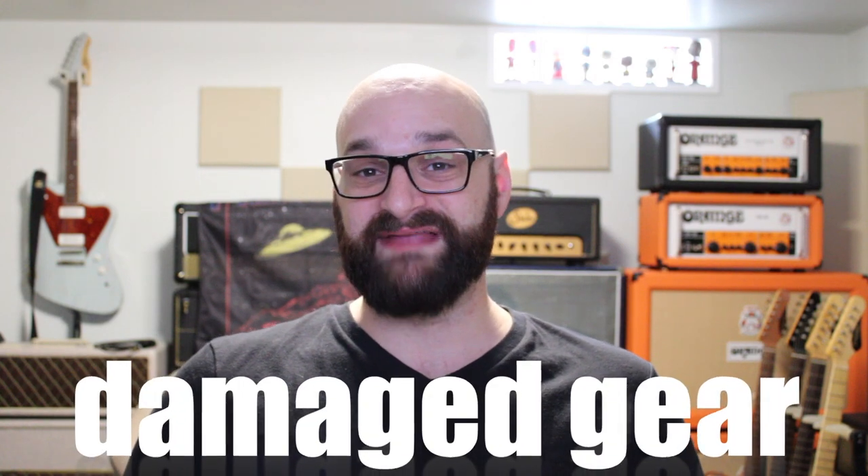Question three: what do you do when a piece of gear arrives damaged? This is an interesting question. Did the gear arrive damaged, or was it sent to you already messed up? In all my years of buying and selling gear online or in person, it's amazing what some people try to get away with. Some are dishonest, but there are also overly honest people out there.